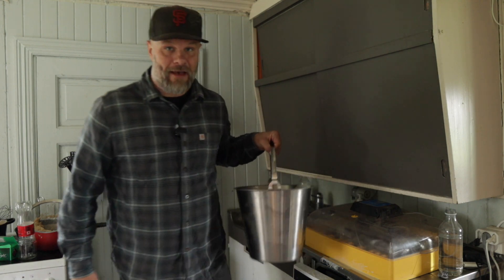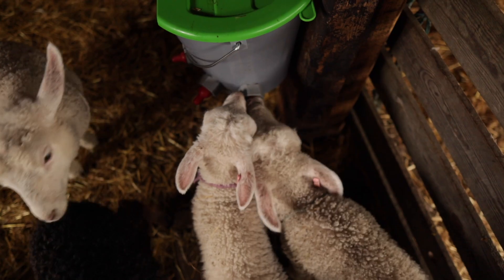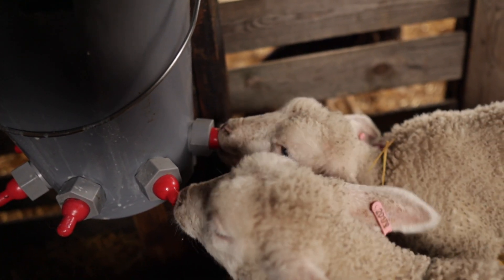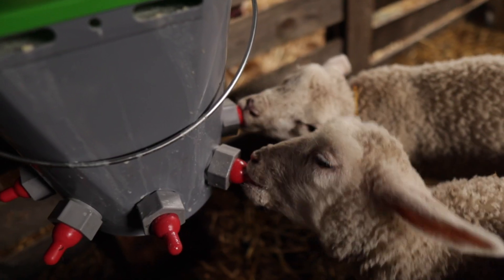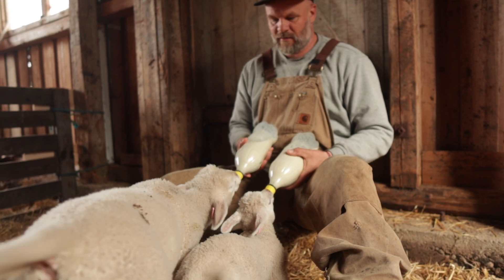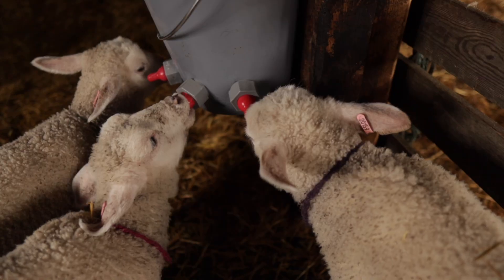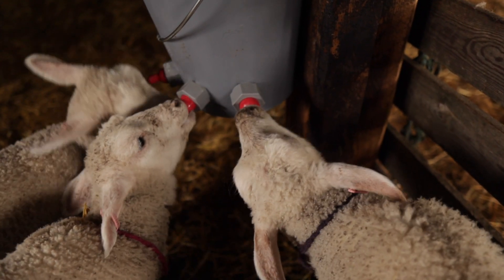But first we need to feed some lambs. I started feeding them with this bucket that has five nipples on it, and it makes the whole job a lot easier. This way they have free access to milk and can go and drink whenever they want. I initially thought they would explode from drinking too much milk, but when I feed them with a bottle they are so hungry they eat more than their small stomachs can handle. Using this system, they can distribute the milk a lot better than I can.